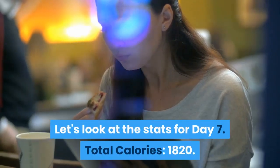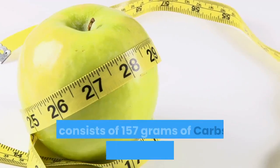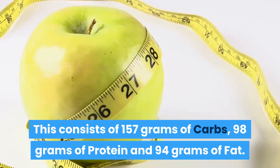Let's look at the stats for Day 7. Total calories: 1,820. This consists of 157 grams of carbs, 98 grams of protein and 94 grams of fat.